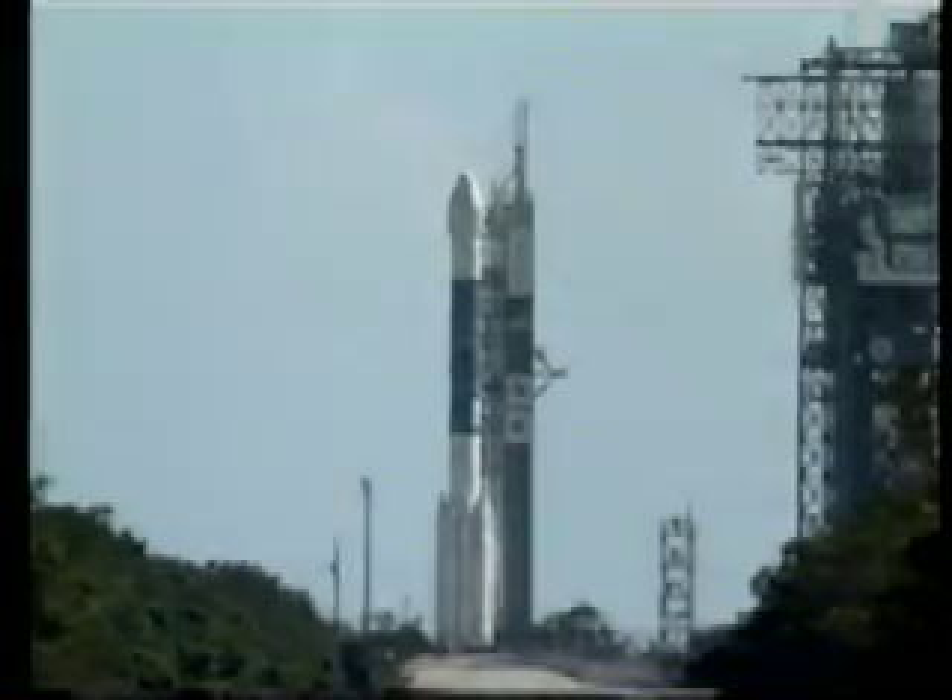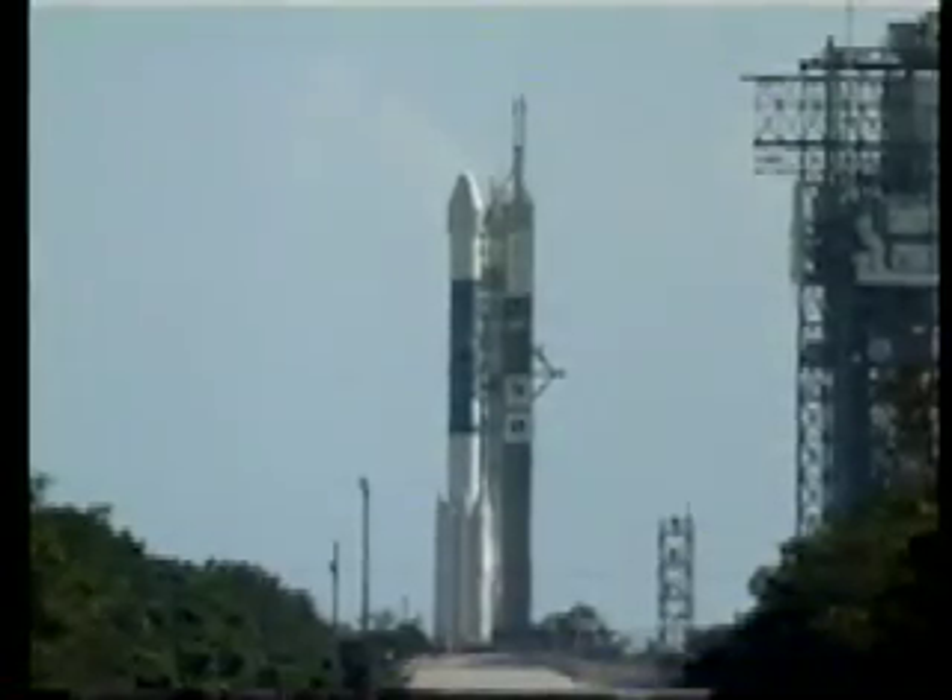We just received the final go for liftoff today at 1:48:47.08 p.m. Eastern. T-minus 90 seconds.